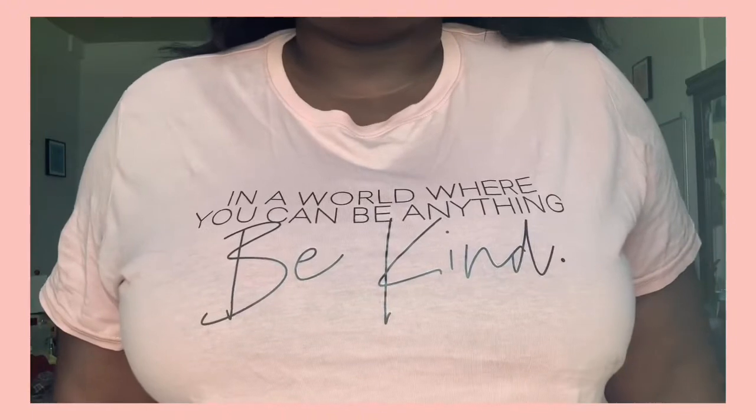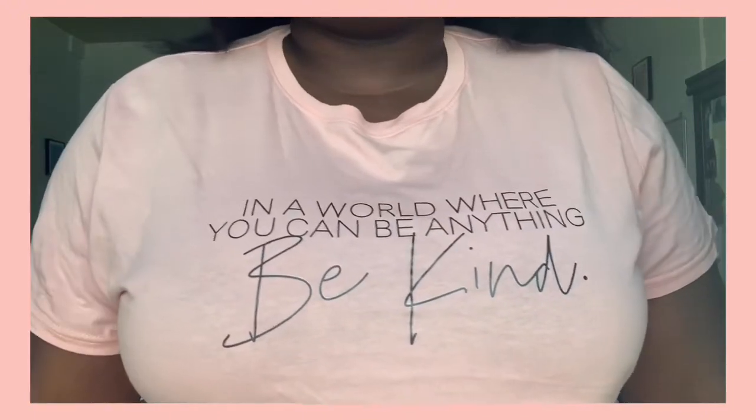Second to last item — I have this shirt that says 'In a world where you can be anything, be kind.' It's really really cute, it's a 2X. It is kind of fitted toward my stomach but I'm still going to wear it. It's a different shade of pink than I'd usually wear but it's really cute, and the material is just so freaking soft. It's not see-through either.